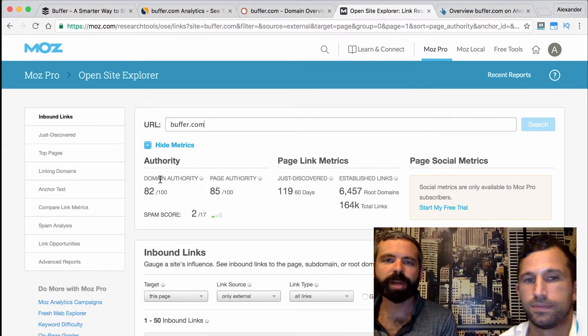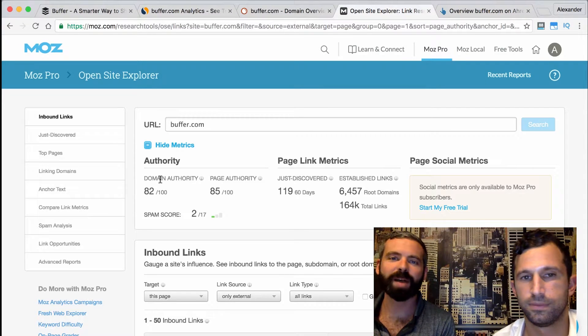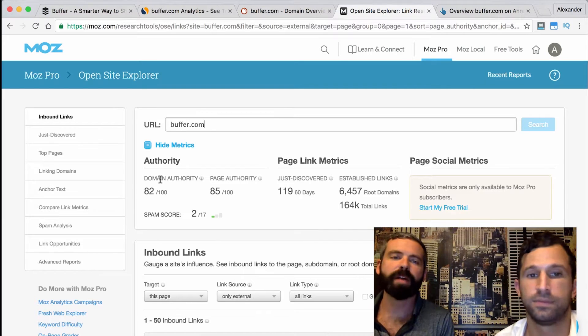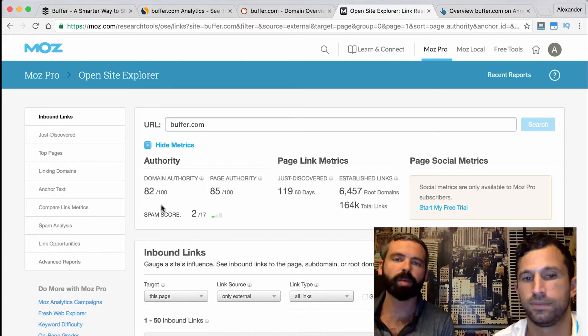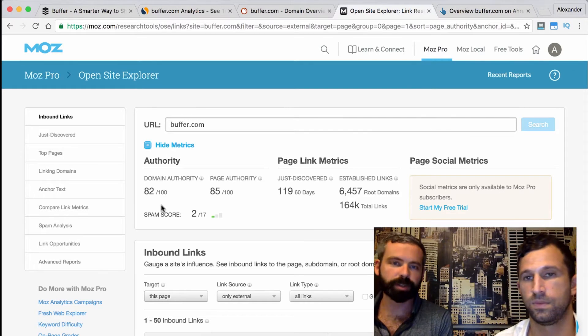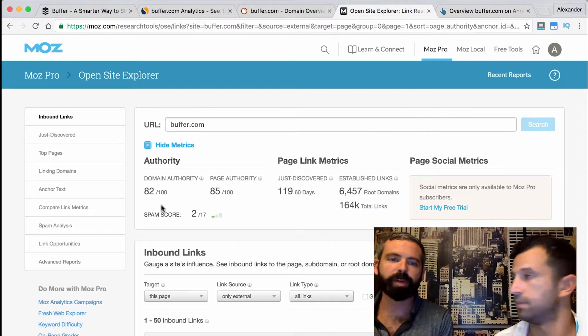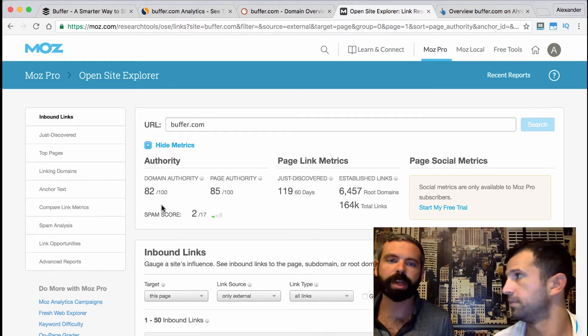The next thing we like to look at is domain authority — a score provided by Moz.com to indicate how highly Google likely perceives a site. The higher the domain authority, the higher a site can rank for high-volume, high-competition search terms. Buffer has a domain authority of 82, which is extremely high. Highly respected sites like Inc and The Next Web have domain authorities around 90. It takes months and months just to get into the 30s, so Buffer being in the 80s is an incredible opportunity for them to acquire traffic and customers.